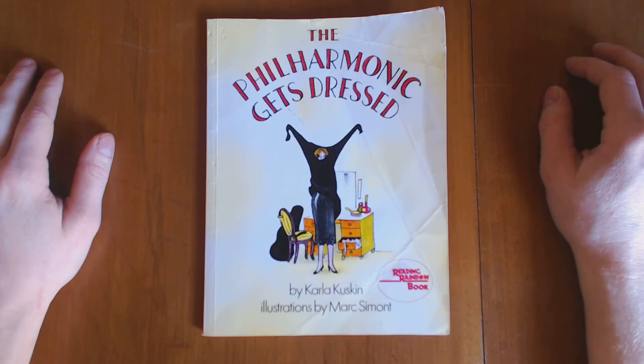Thank you so much for watching. Don't forget to like and subscribe. I want to hear about books that you've read lately and your family's favorite books. If you've read The Philharmonic Gets Dressed, I want to hear about it. Thanks a lot.